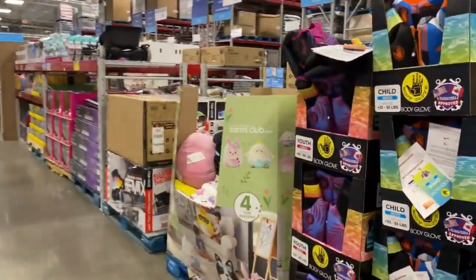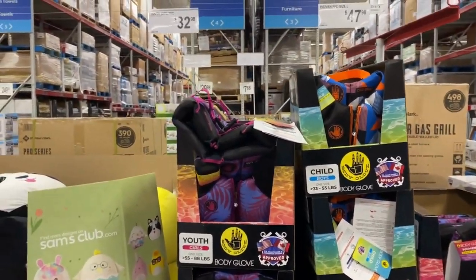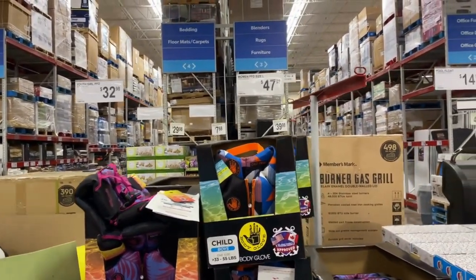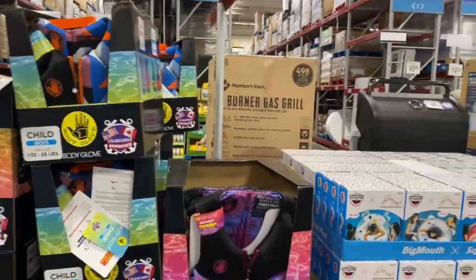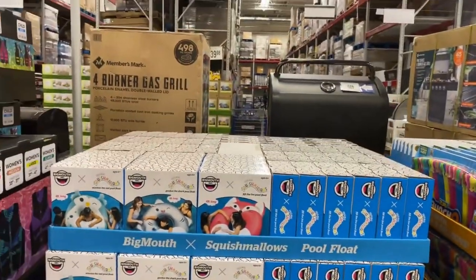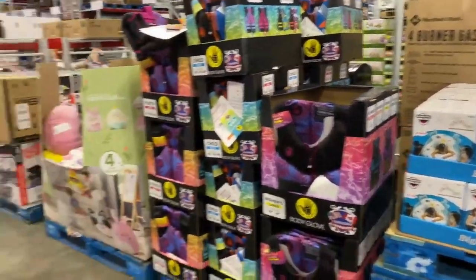More floaters over here — the little vest right here for the youth, $32.98. We have the adult size ones for $47.98. More floats right here — big mouse. Now this Squishmallows here for $14.98.